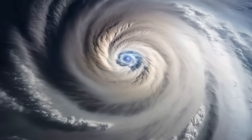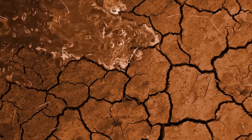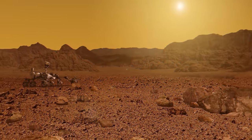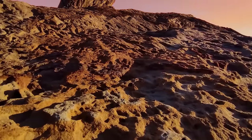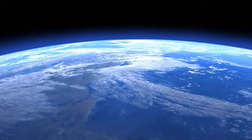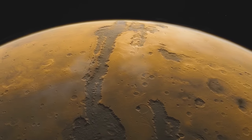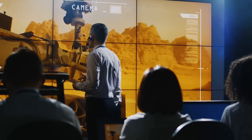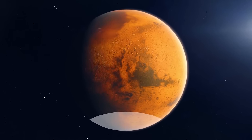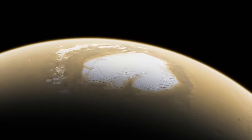Similar cycles have happened on Earth, and they're linked to the birth of life. When water dries up, it leaves behind concentrated stuff that's great for chemical reactions — the same reactions that might kick-start life. These hexagons have been around for billions of years, meaning that Mars once had a climate kind of like Earth's, and maybe even life. In fact, the red planet even has some signs of water right now in the form of hidden ice at the poles. Mars has North and South Poles just like Earth.